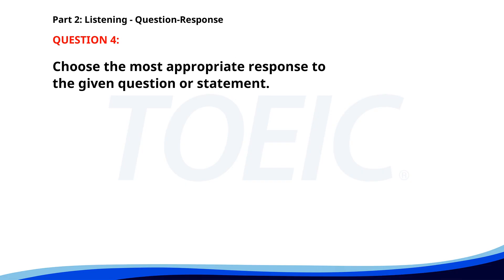Number four. Can we reschedule our meeting? A. No, I'm busy. B. Yes, that works for me. C. I will check my calendar. The correct answer is B: Yes, that works for me. Number five. Can you help me with this presentation? A. Of course, I'll be right there. B. Let's meet at 3 p.m. C. I have another meeting to attend. The correct answer is A: Of course, I'll be right there.